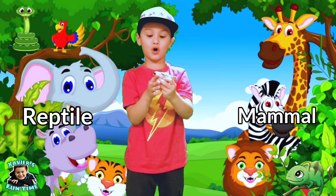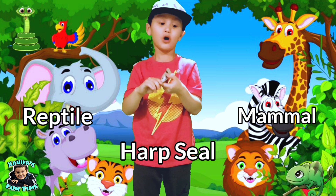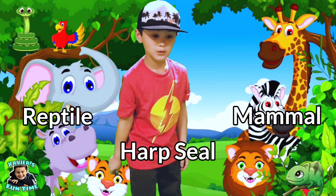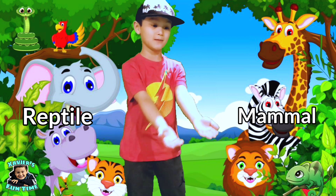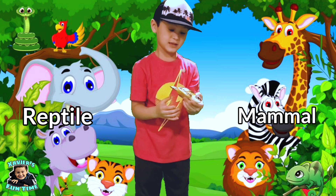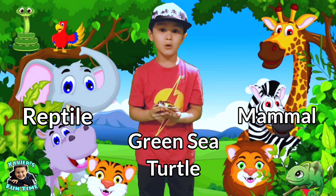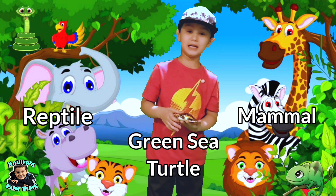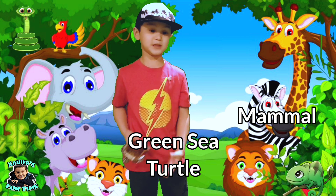This is a harp seal. Mammal or a reptile? Yes guys — harp seals are mammals. You're doing a great job guys, a couple more! This is a green sea turtle. Mammal or reptile? Yes — green sea turtles are reptiles.